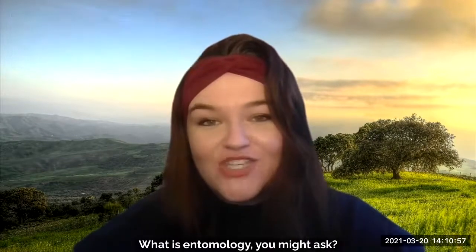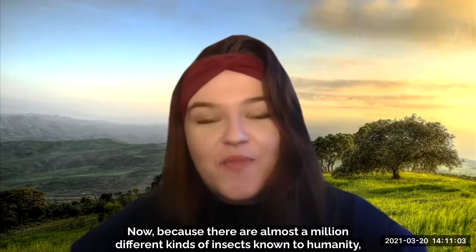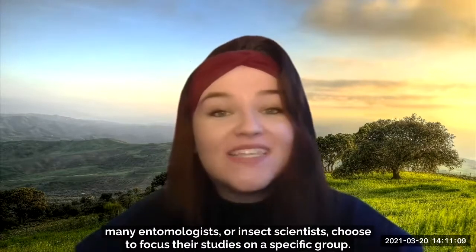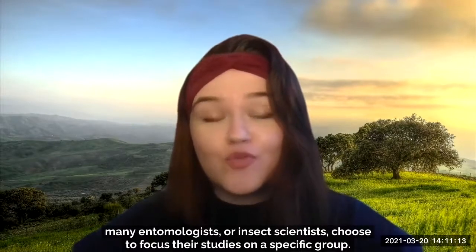What is entomology, you might ask? Well, it's the scientific study of insects. Now, because there are almost a million different kinds of insects known to humanity, most entomologists or insect scientists choose to focus their studies on a specific group.